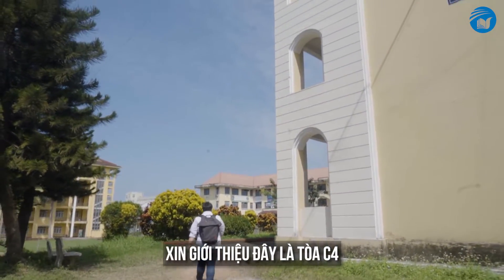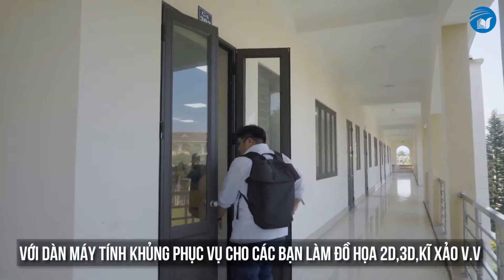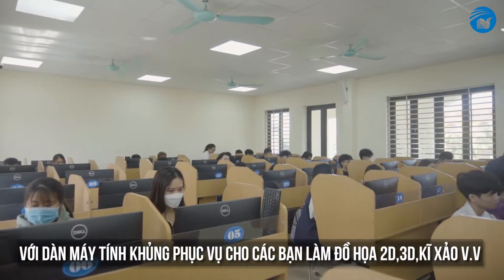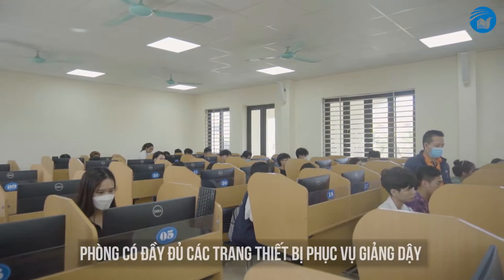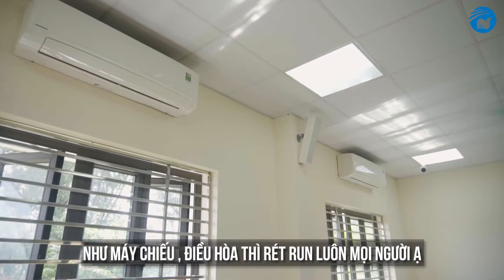This building here is the C4 building. It's used for classes requiring computer use. Most PCs here are fitted for graphic design, rendering, VFX, and more. Each room is equipped with essential teaching hardware like projectors and air conditioning, because it's very hot outside.